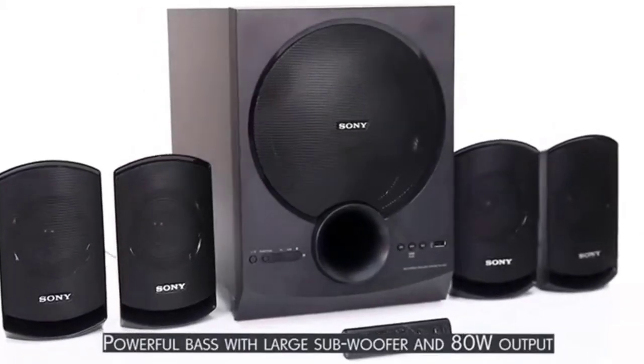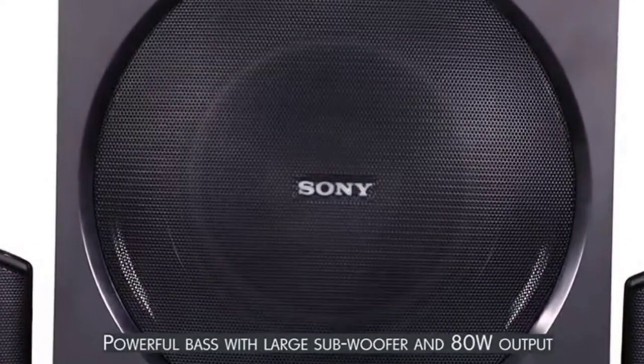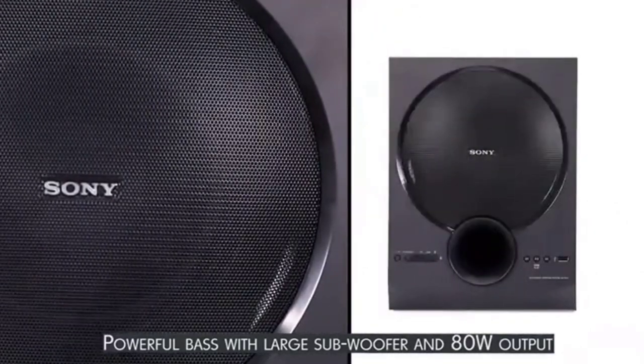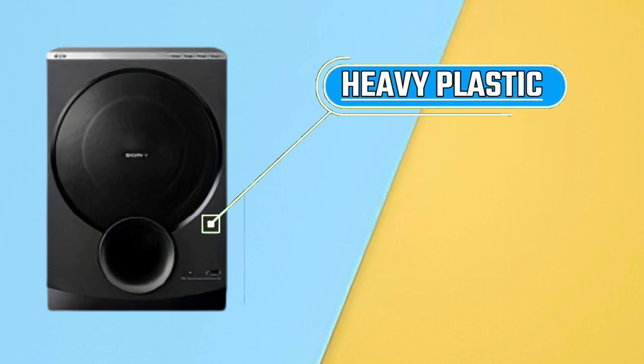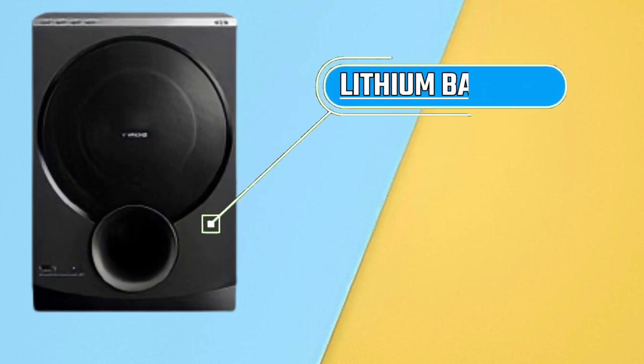We will talk about its pros and cons, and whether you should buy this home theatre or not. This home theatre body is made of heavy plastic, which gives a very nice look. Inside, there is a lithium battery which is very powerful.